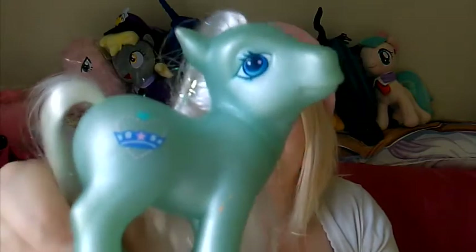I actually thought this one was Minty when I first pulled it out of the box but it's actually Crystal Crown — she kind of has the same coloration as the Minty that I have. She's really cool, in good condition, and all the hair sparkles.